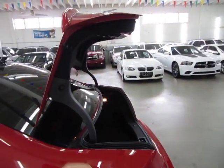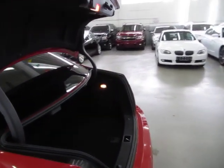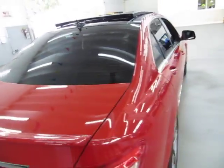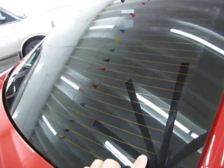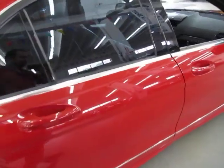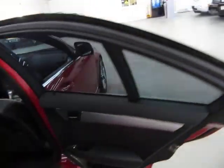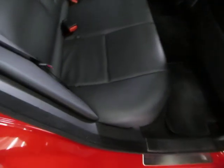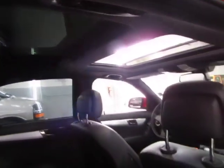When you pop the trunk, it's not a power trunk, but springs make it lift up so you don't have to lift it yourself. It's a huge trunk for a little car. There's also a first aid kit on the side. To close the trunk, just pull down on it. You've got a nice rear spoiler, privacy tinted glass, and a rear window defroster. The tires are not new but they're in great shape and definitely don't need to be replaced.